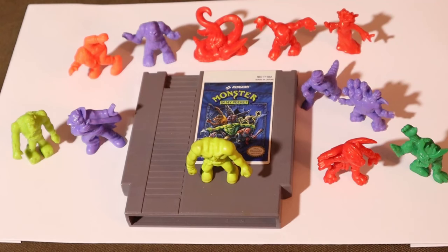But anyways, I loved the Monster in My Pocket toys and I thought they were really cool. Hello everyone, my name is Luigi and in this episode of Lee Plays, I'm going to show you this hidden gem made by Konami called Monster in My Pocket.